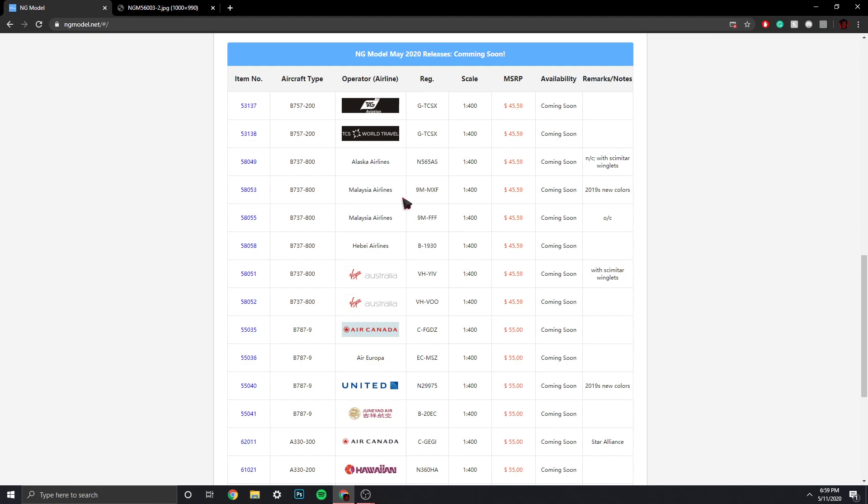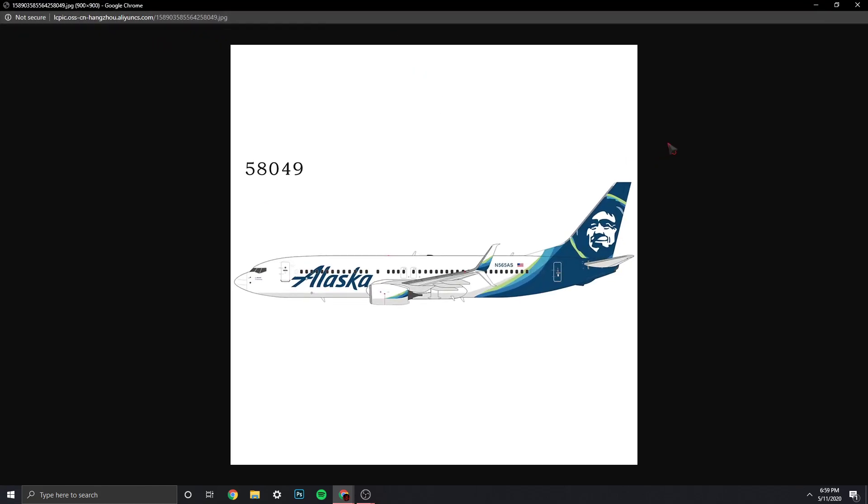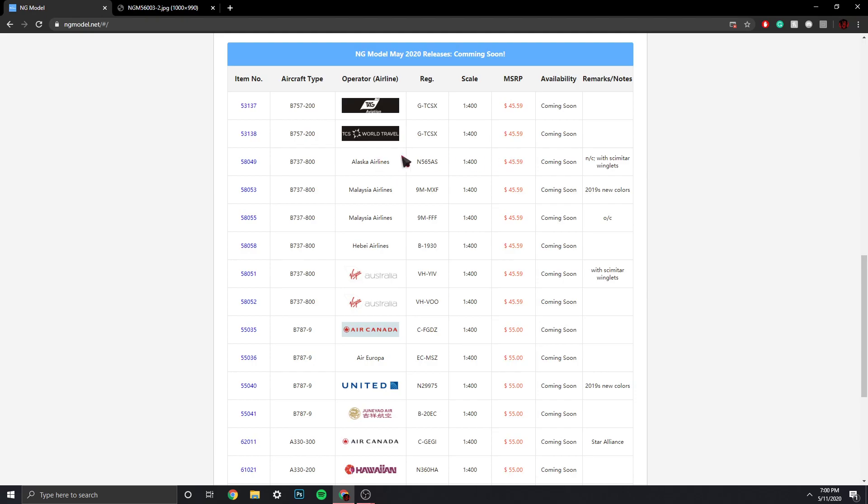Then we have what's probably going to be a hot seller — the Alaska Airlines 737-800, registration N565AS, Scimitar Winglets. Awesome. Unfortunately, I'm not getting it because there are two other models I'll be pre-ordering. I think Gemini just last released it back in 2016, so that's a long time ago. I have the Max 9, so I don't really need it, but that's an amazing release.